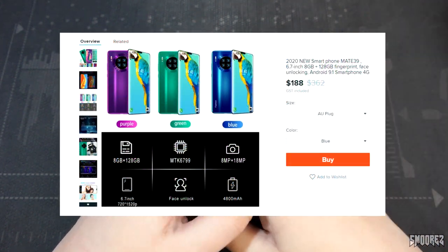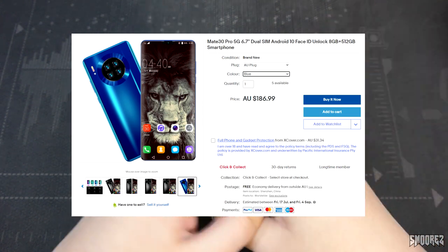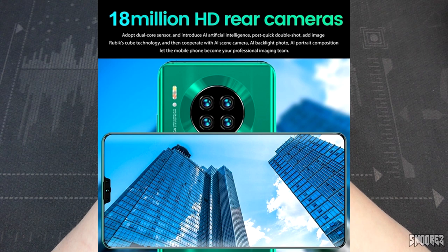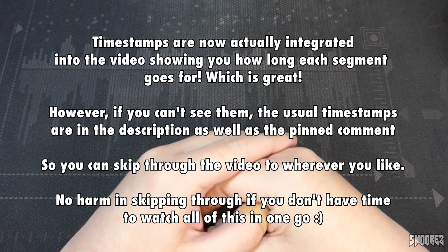Some listings say it has a 6.7-inch display, some say 6.1 inch, some say it's got a decacore, some say it's got a 4,800 milliamp hour battery, et cetera. But the device featured here is clearly ripping off the Huawei Mate 30 Pro. If you're looking for an actual Mate 30 review, you might want to check somewhere else, because we're having a look at the absolute cheapest, shittiest one that I've found — well, that I stumbled across anyway.